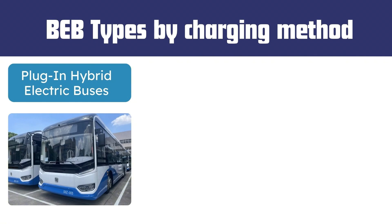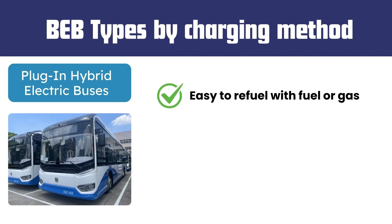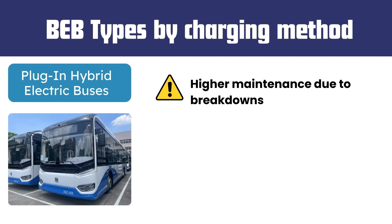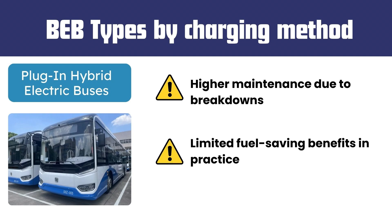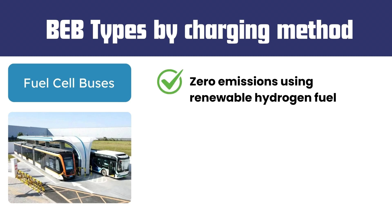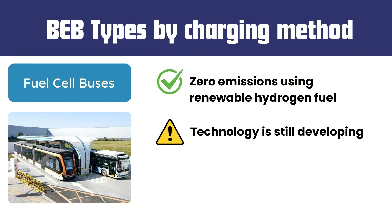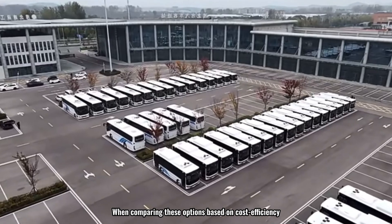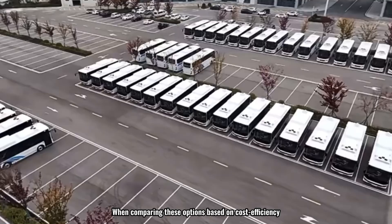Plug-in hybrid electric buses are easy to refuel with fuel or gas and are economical due to reduced fuel consumption during start and acceleration. However, disadvantages include higher maintenance due to breakdowns and limited fuel-saving benefits in practice. Fuel cell buses offer zero emissions using renewable hydrogen fuel, but the technology is still developing and building hydrogen refueling stations is costly.